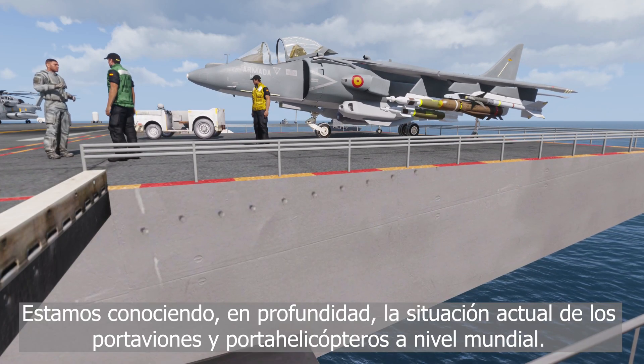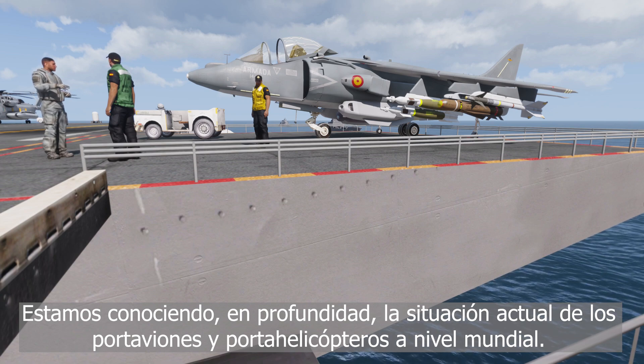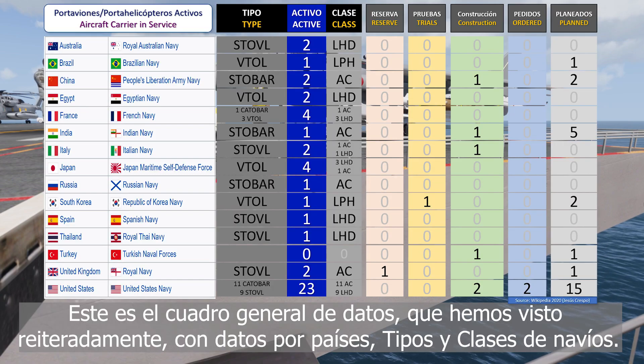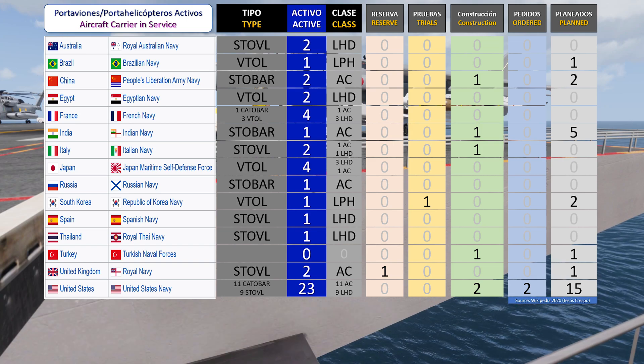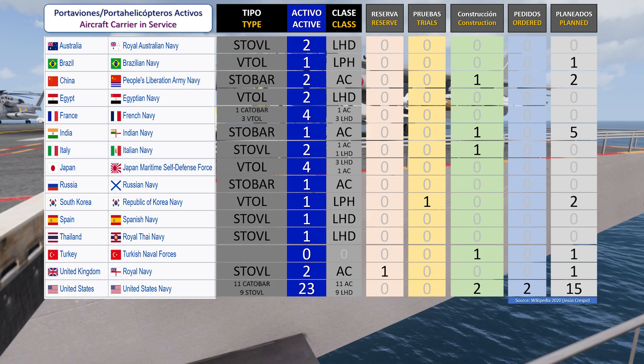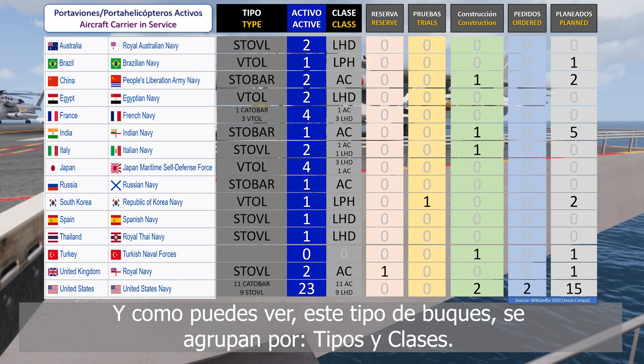We are exploring, in depth, the current situation of aircraft and helicopter carriers worldwide. This is the general picture, which we have already seen repeatedly, by countries, types, and classes of ships. As you can see, the aircraft carriers and helicopter carriers are grouped by types and classes.